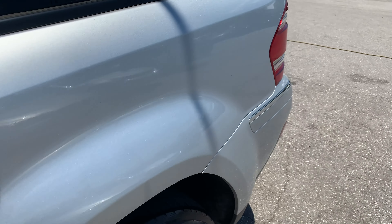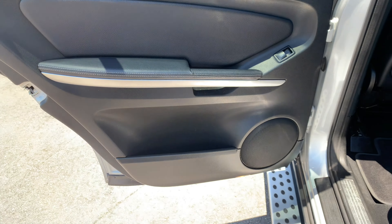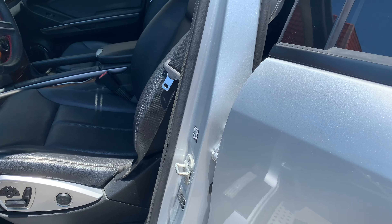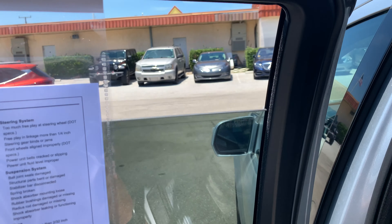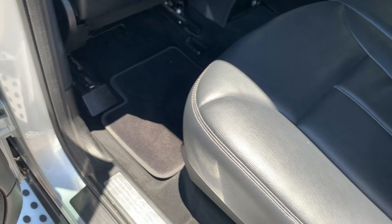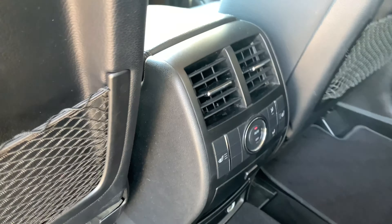Moving on to the rear door from the driver's side — again looks really good, no issues there. The window works. Seats are in good shape. Carpets are nice and clean. Seat rails — no rust, no issues there. Looking good. Nice spacious rear back seat here.